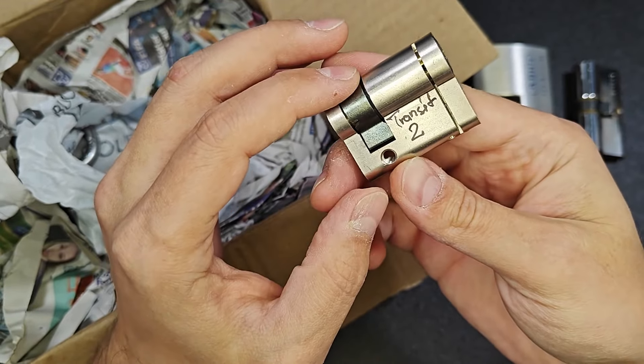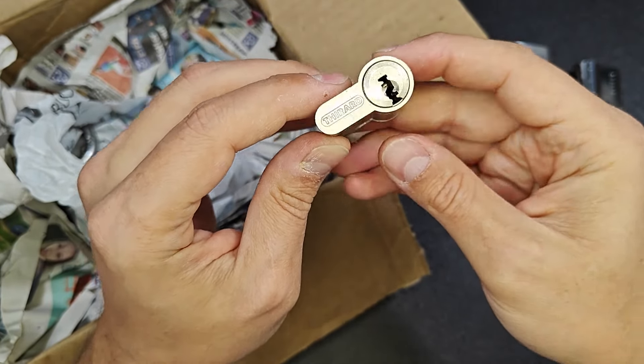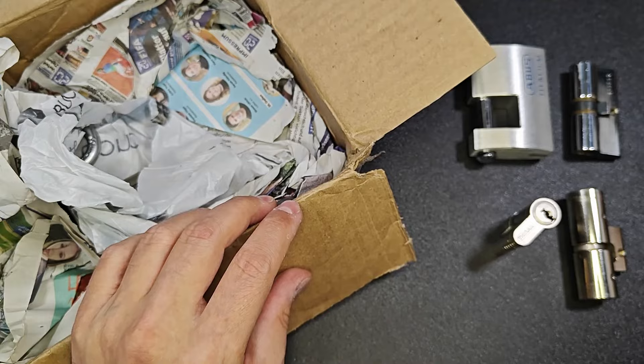Transit... I don't know. But it's very cool, to be honest. It's very cool. Very nice one.